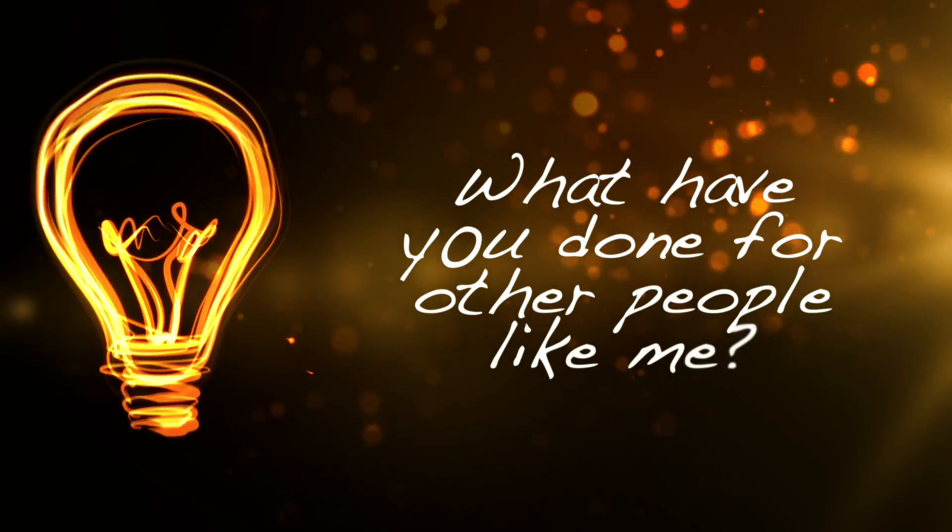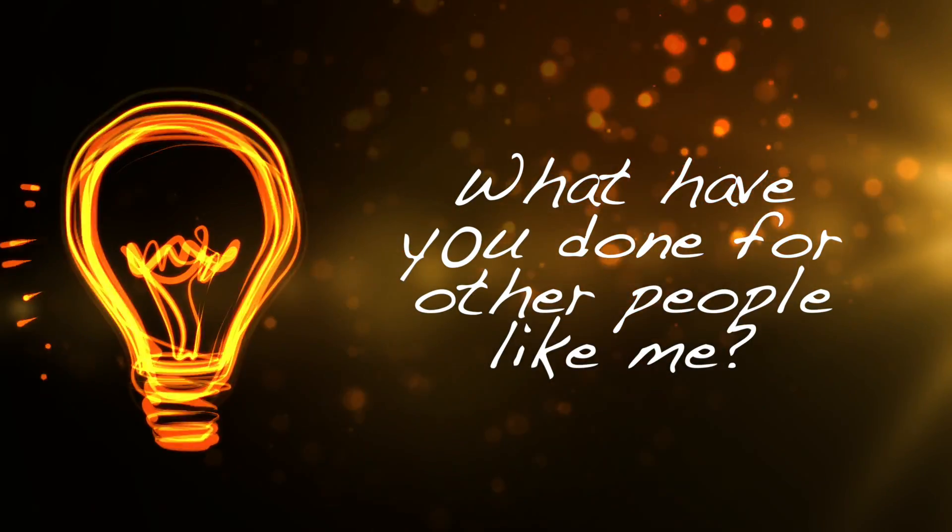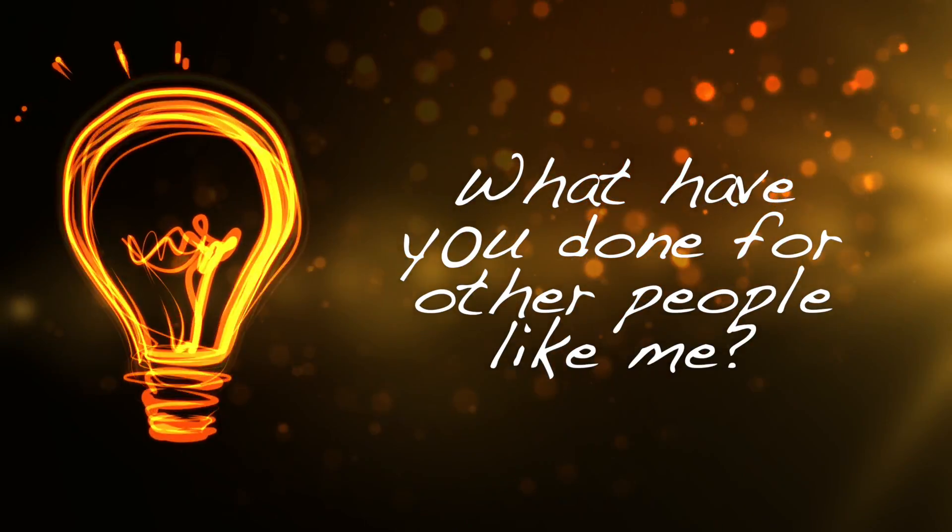The third question that a prospect has when they're introduced to your business is: what have you done for other people like me? This is really where you get to let your clients' success stories do the heavy lifting for you, building your credibility with prospects by sharing real-life people you have helped who are similar to them.